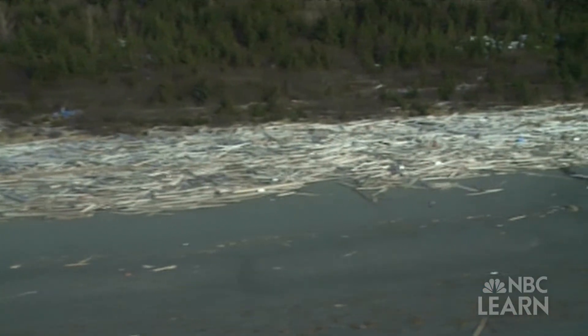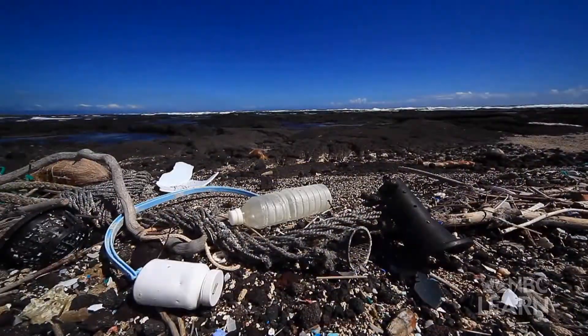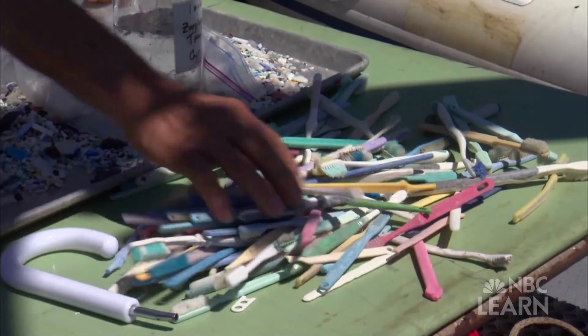From the shores of Alaska to the beaches of Hawaii, the ocean is full of plastic. Most of it comes from the items we use in our everyday lives.